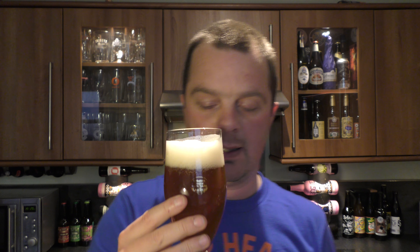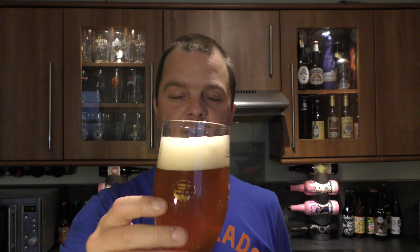Let's get the aroma. Mmm — it's big and it's hoppy. I've just reviewed the Alchemist Focal Banger, which a lot of people think is one of the best IPAs in the world. So to actually pick up a fantastic aroma from this beer is an absolute compliment to this brewery. It's nice and sweet, nice and malty — fantastic aromatic hoppy aroma. Grapefruity, little bit of pineapple. Smells wonderful. You're almost getting that balance of bitterness and sweetness in the aroma, picking up that grapefruit and that pineapple and that pine which suggests bitterness. You're almost getting that balance in the aroma, which is great.